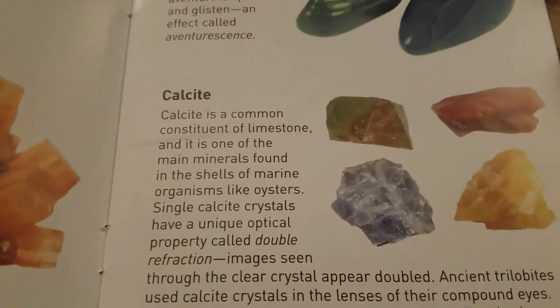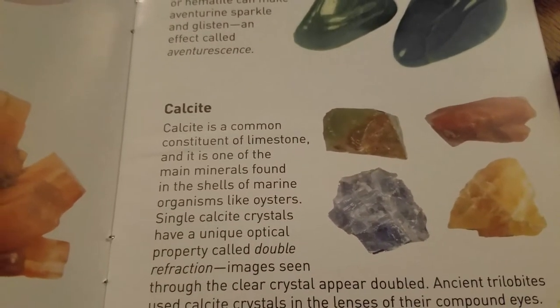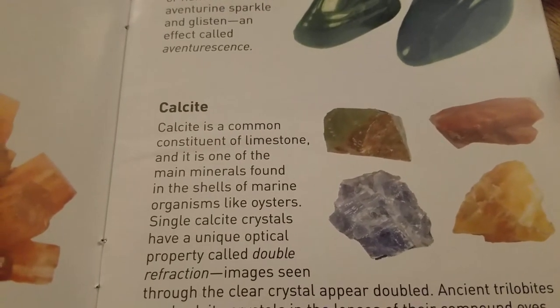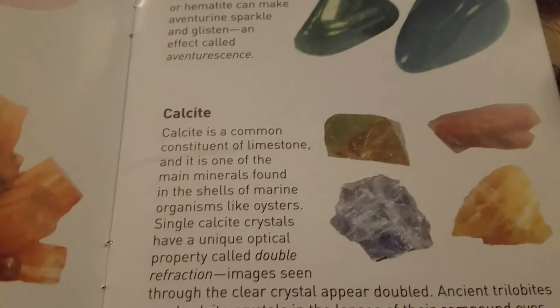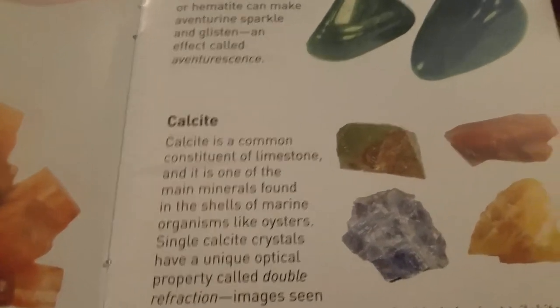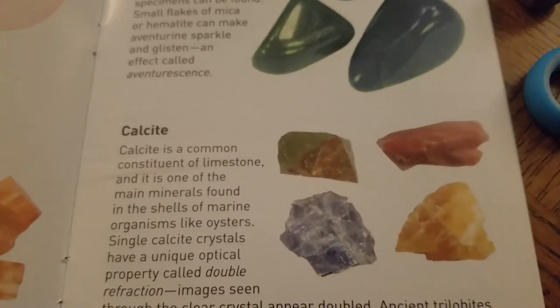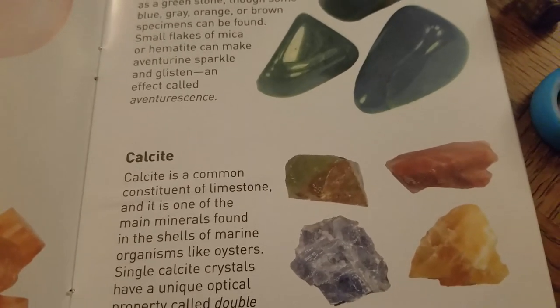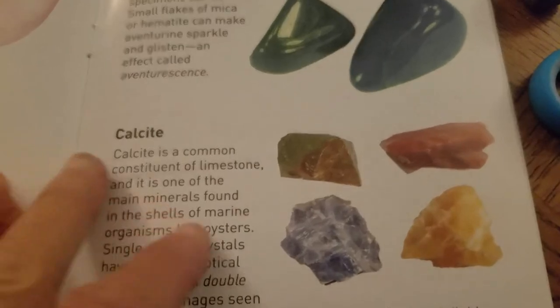And then calcite. Calcite is a common constituent of limestone and it is one of the main minerals found in the shells of marine organisms like oysters. We didn't know oysters had that! These are part of the earth - everything's part of the earth.